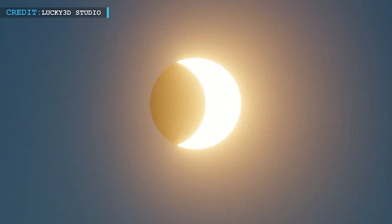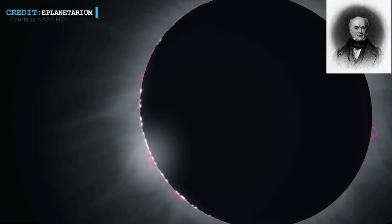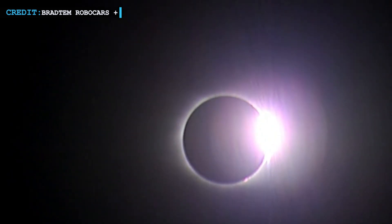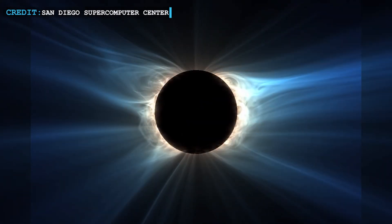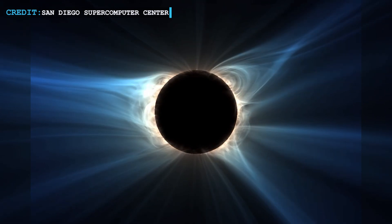During the upcoming eclipse, several intriguing phenomena will occur. First, there are Bailey's Beads — bright droplets of light that form around the edges of the Moon as it approaches the Sun, named after Francis Bailey who described it in 1836, though Edmund Halley observed it earlier in 1715. Another striking sight is the diamond ring effect, visible just before totality, when a brilliant ring of light surrounds the darkened Sun due to sunlight streaming through the Moon's rugged terrain. During totality, the Sun's atmosphere becomes visible, showcasing the corona as waving white streamers and the chromosphere as a subtle, colorful halo closer to the lunar disk.